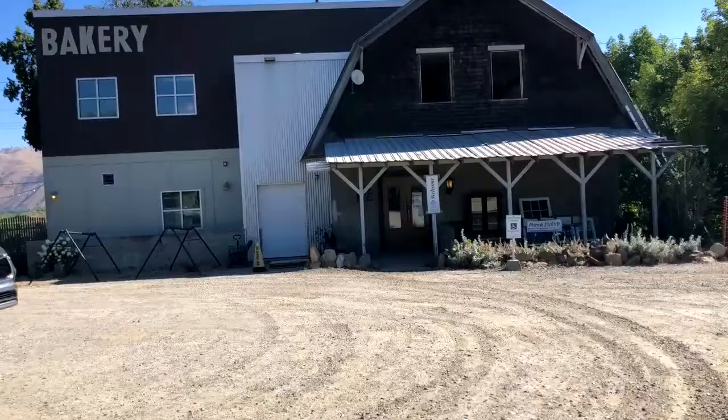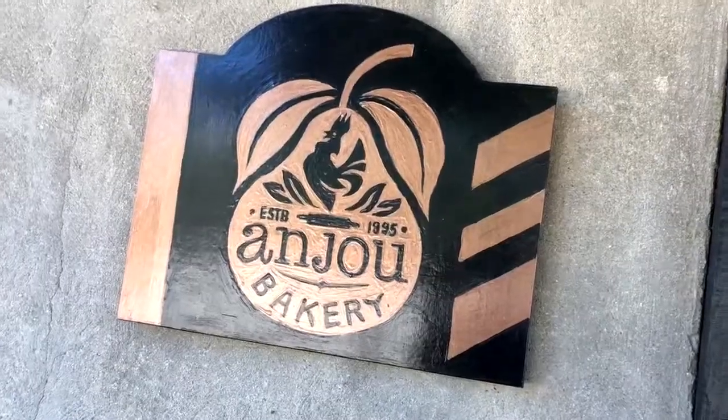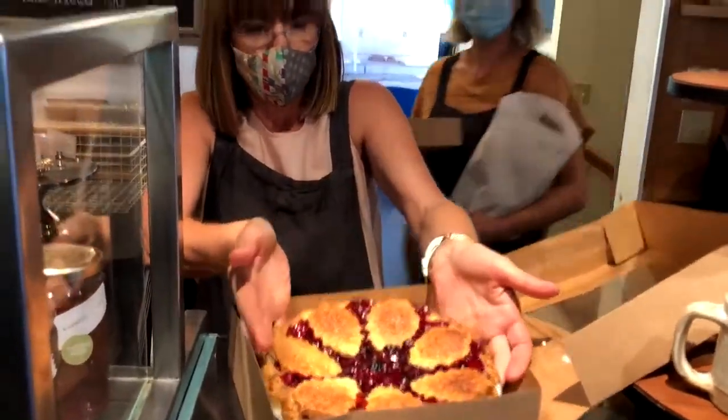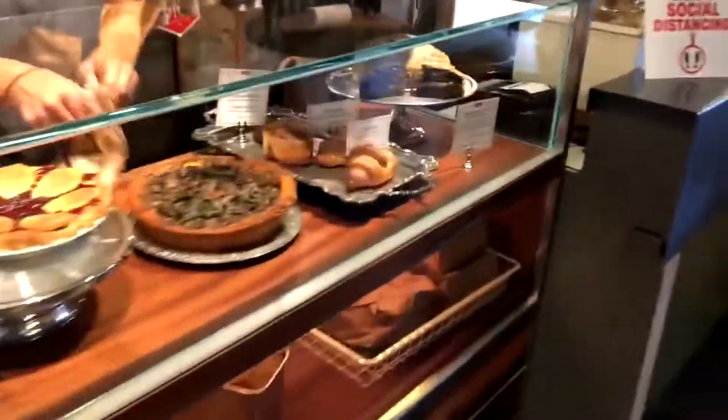And I know just the spot. Located just off Highway 2 in Kashmir, Anjou Bakery is a favorite of locals and hungry travelers alike, specializing in all things freshly baked and delicious.